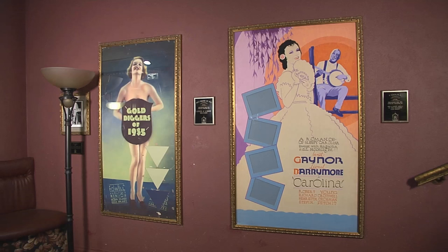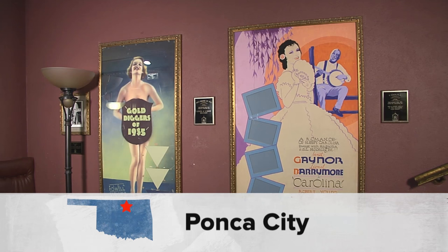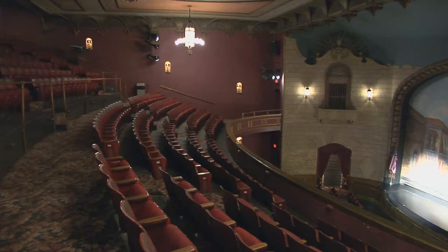How fitting was it that in 2008, an impressive lobby art collection was found, by accident, in a closet at the historic Ponkin Theater.